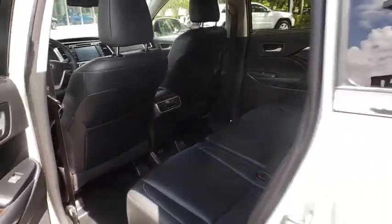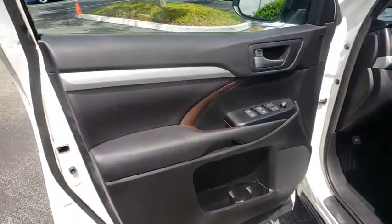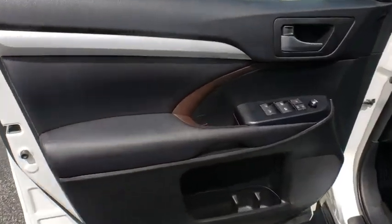Aluminum wheels, auto dimming rear view mirror, cruise control, four wheel disc brakes, AM FM stereo radio, universal garage door opener.